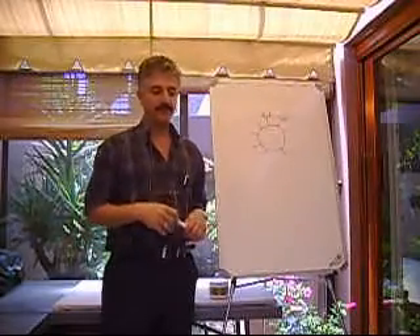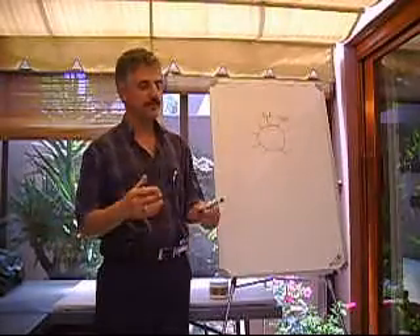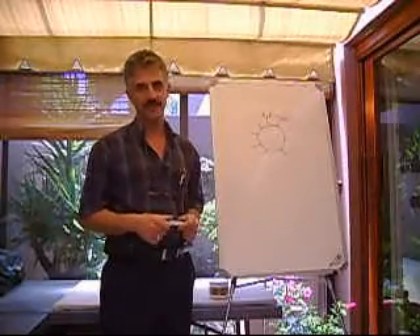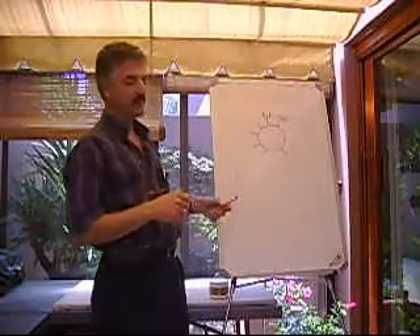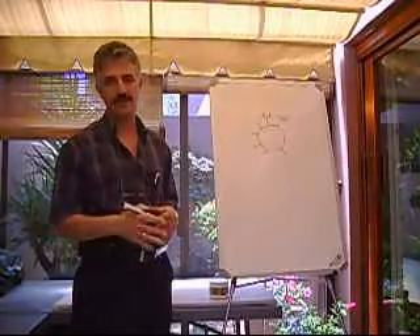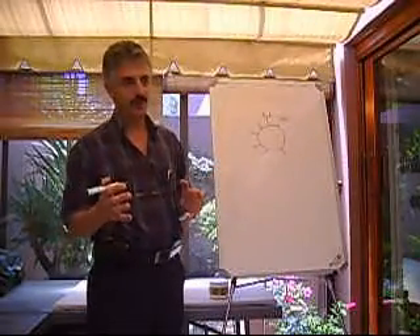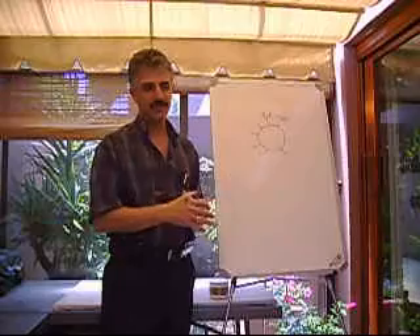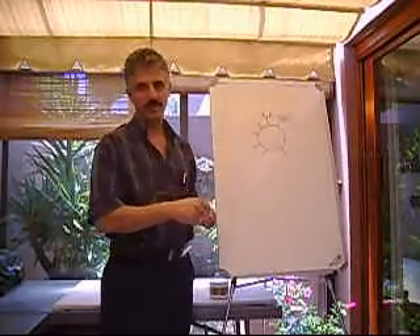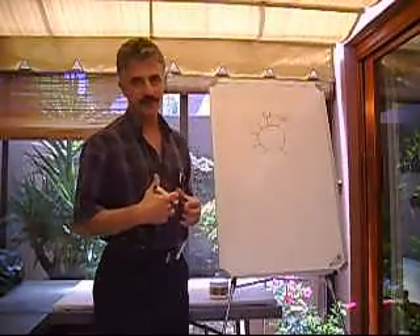Unfortunately, because of the way food is processed today, these monosaccharides — which we should get through diet and are found mainly in vine-ripened fruits and vegetables — are largely missing. Because of modern farming practices, most fruit and vegetables in supermarkets today are picked green, transported thousands of kilometers in cold storage, kept in cold storage for months at a time, and then artificially ripened and put on our shelves. As a result, we are not getting these sugars in our diet.